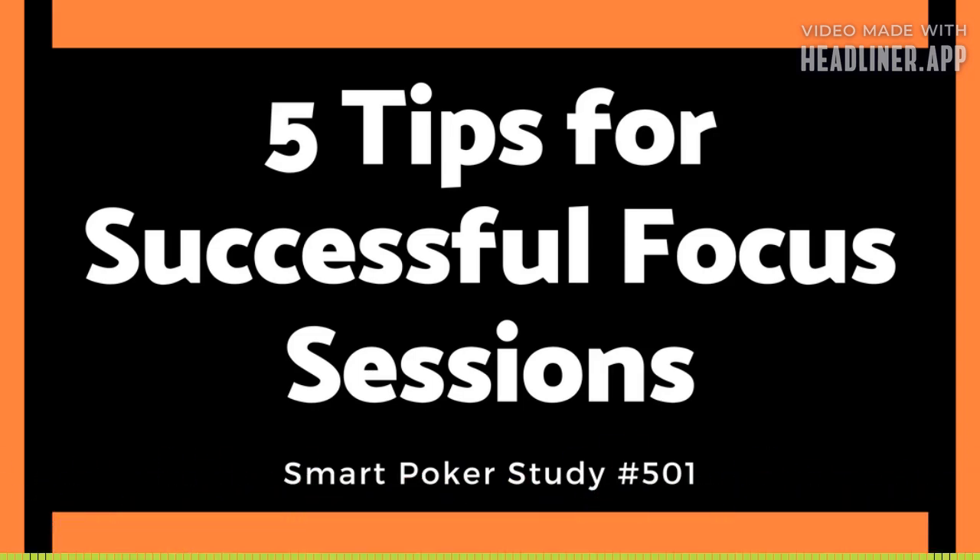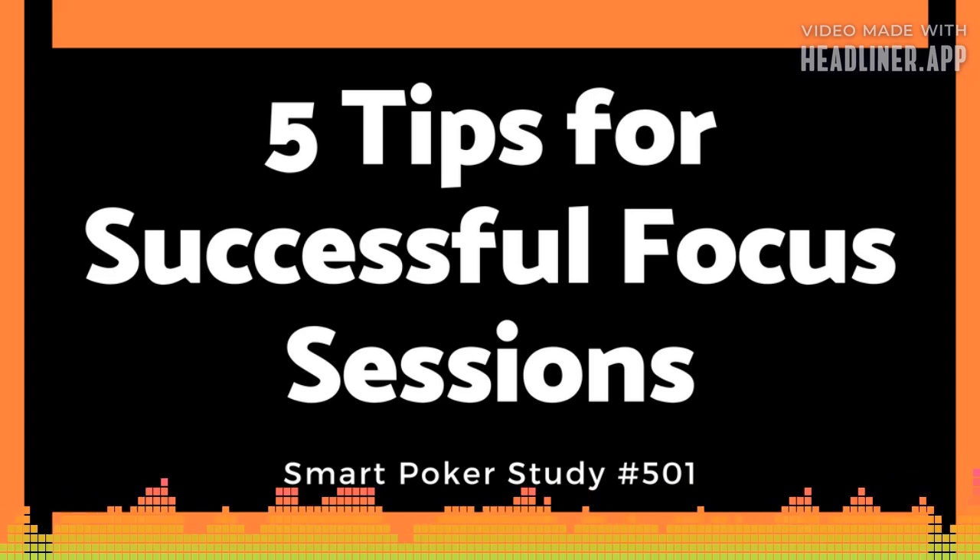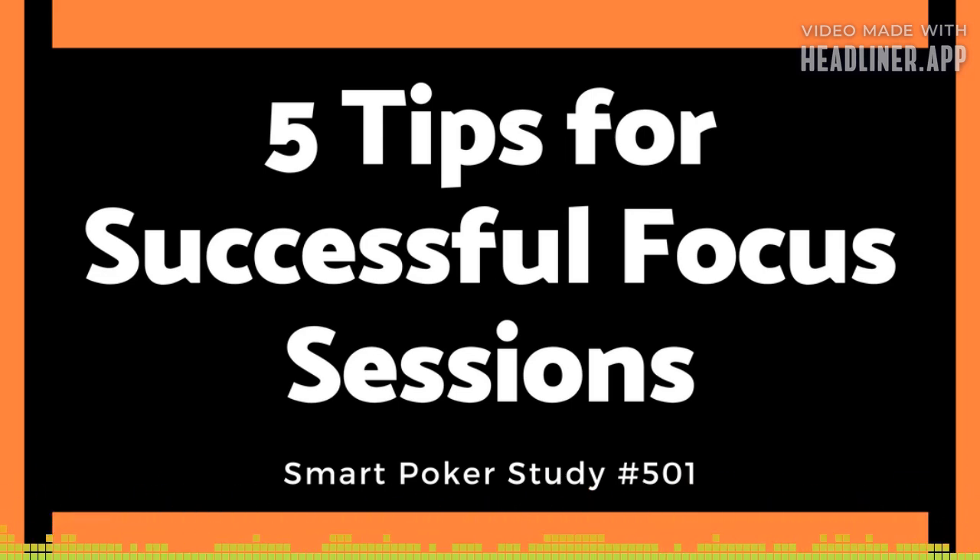Good day, my name is Sky and I appreciate you spending some study time with me. I'm here to help you make money in online poker by teaching you key strategies and getting you to take action. I got a great episode for you today. Go to the show notes page to help you take notes: smartpokerstudy.com/pod501.